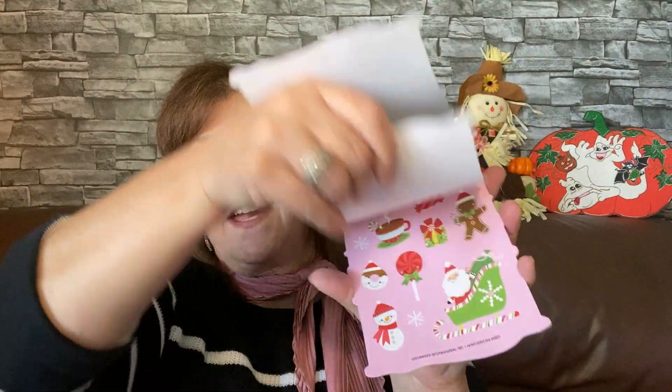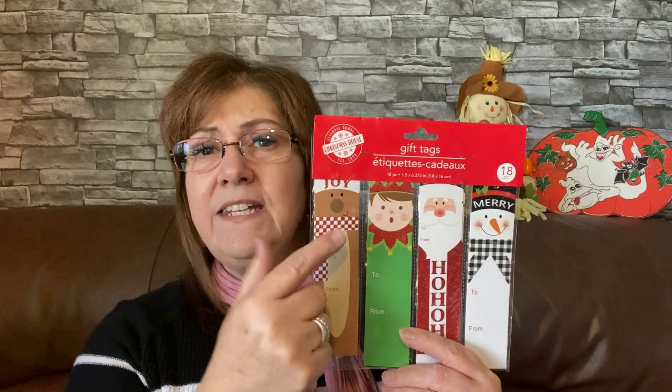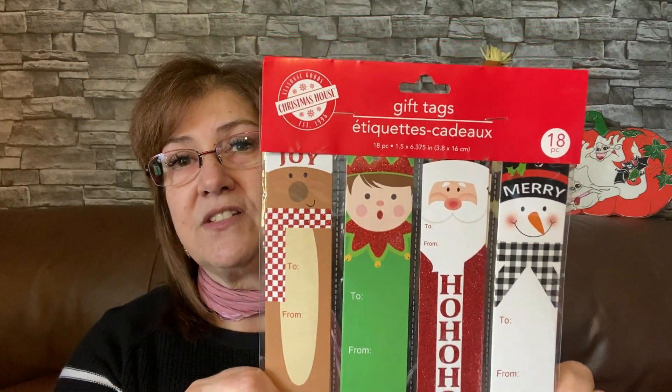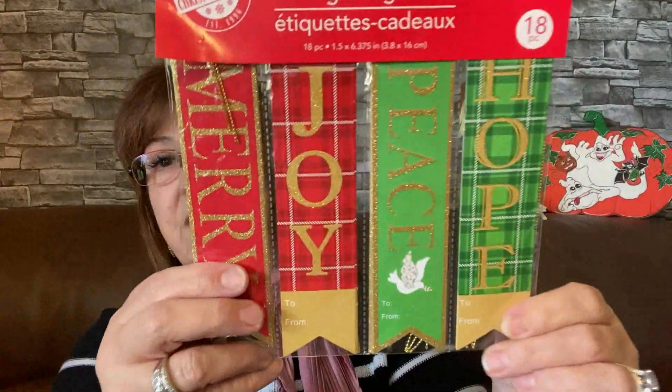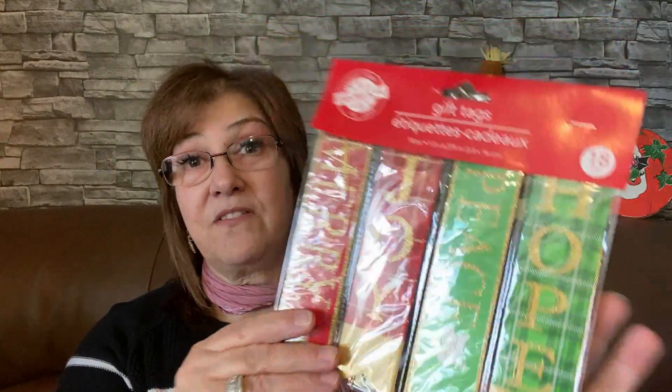These are a repurchase from last year. I would cut them down, put a hole in them, laminate them, and send them out as bookmarks — they have such beautiful faces. There are 18 altogether and I waited for these to return. While looking, I also found these gift tags — 18 in the pack — that say 'Merry,' 'Joy,' 'Peace,' and 'Hope.' Just beautiful. I'll laminate them and send them out as a nice little flat mail gift inside cards.